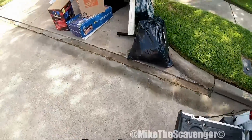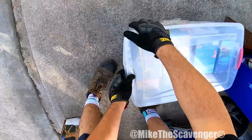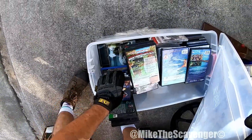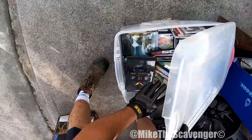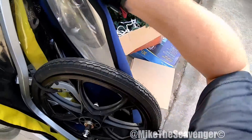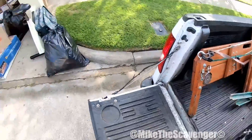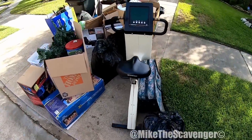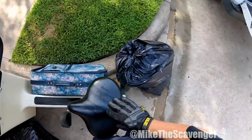I like that seat cover. I think I see video games. Are those games or DVDs? Save those for the next scavenger. Grab this though — this will fetch some money for sure. Look at this biocycle! What the heck, okay.